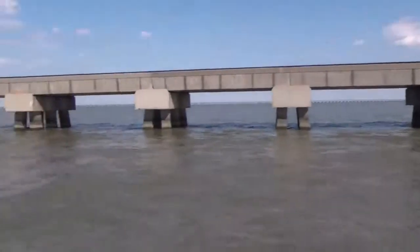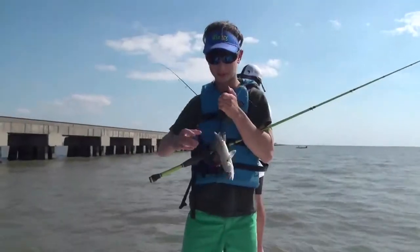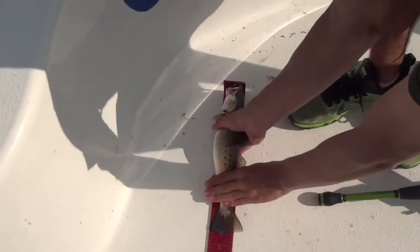Now the hot bait today, far and away, has been an ultraviolet matrix shad. We've tried other varieties of baits and other colors, not been nearly as successful. The water clarity we have today is about 8 to 10 inches — not very good at all. You would think ultraviolet wouldn't be a great bait color in that color water, but it actually is today. If it ain't broke, don't fix it — that's where we're catching fish, so that's where we're fishing. We've caught a couple of fish that have thrown up glass minnows, and obviously a glass minnow looks very much like an ultraviolet matrix shad, so that's what we're using. It should be a good bait the rest of the weekend.